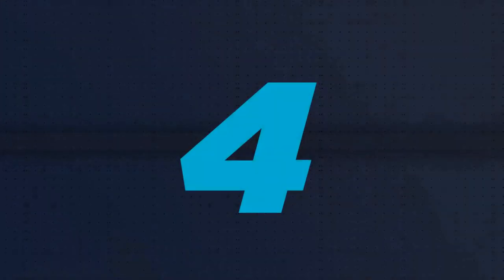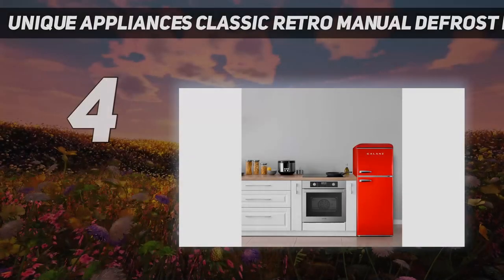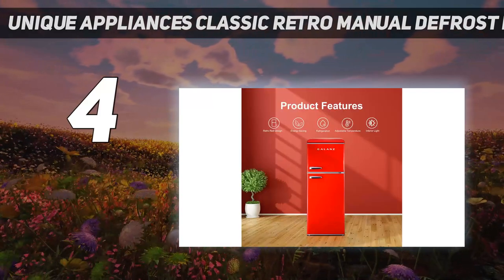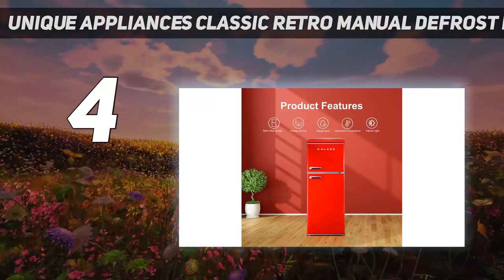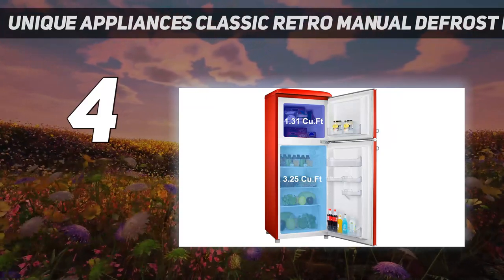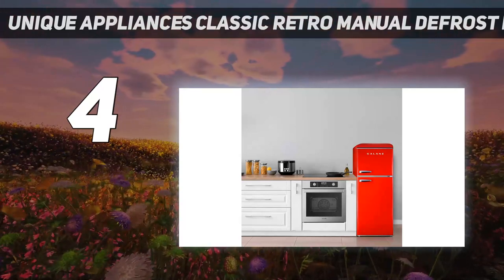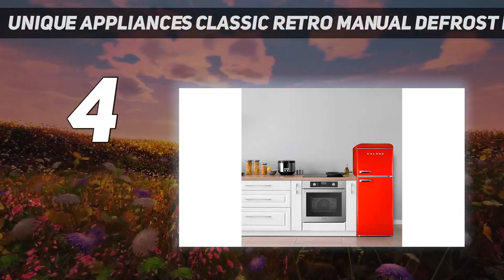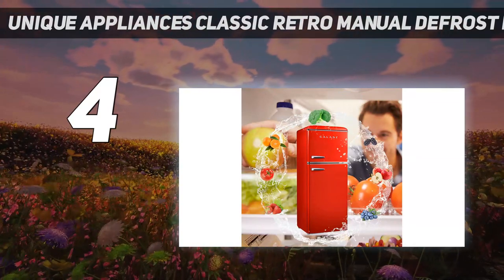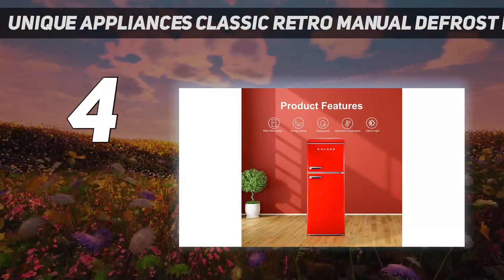Coming in at number 4: the Unique Appliances Classic Retro Manual Defrost Refrigerator. This stylish retro model from Unique Appliances doesn't operate like refrigerators of the past. It's ENERGY STAR certified, which means it has features such as improved insulation that help the refrigerator work more efficiently. At just over 5 feet tall with 7 cubic feet of capacity, it's compact but larger than a mini-fridge, making it perfect for single-person households.